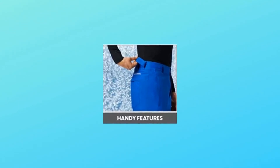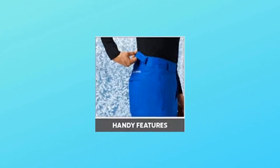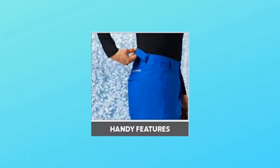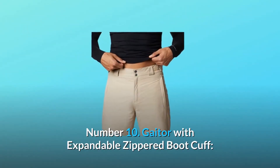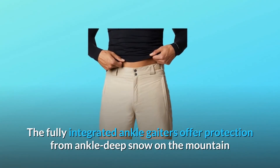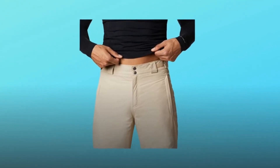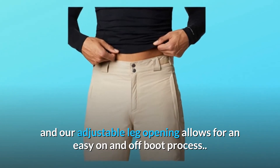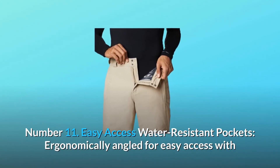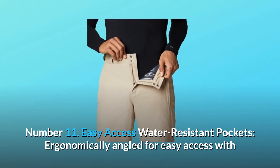Number nine: designed with the elements you need, these snowboard pants feature zippered pockets to keep your gear secure. Internal snow gaiters and adjustable cuff guards elevate a warm and dry experience. Number ten: gaiter with expandable zippered boot cuff. The fully integrated ankle gaiters offer protection from ankle-deep snow on the mountain, and our adjustable leg opening allows for an easy on and off boot process.